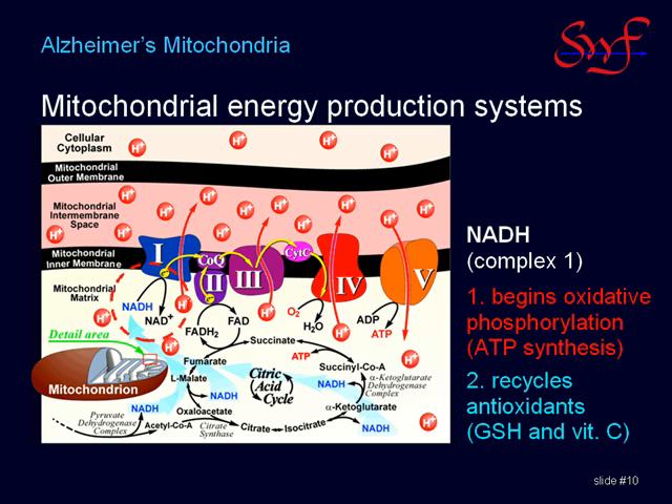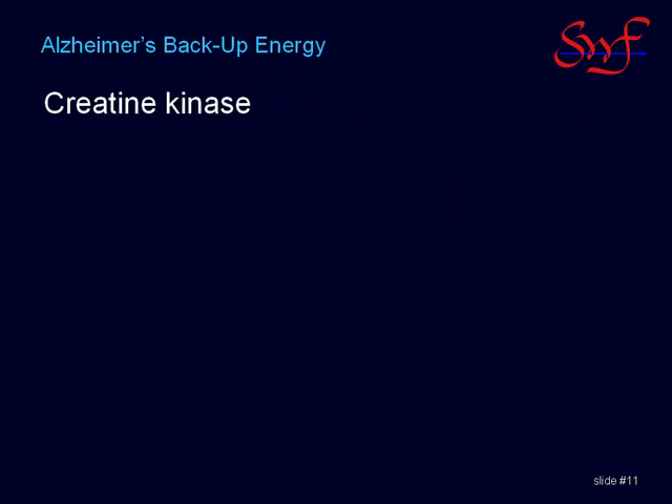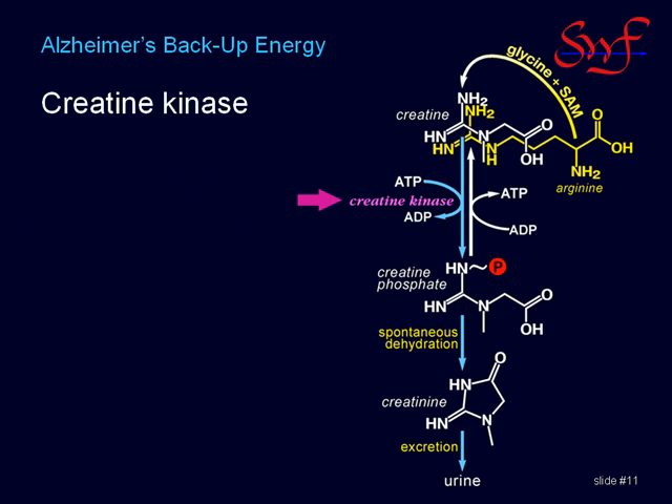Let's talk about the backup power system. Creatine kinase is a battery backup system for the cell. It is a sulfhydryl enzyme, meaning that it has an SH group at its active site, just like glutathione does. So it has the same affinity for mercury that glutathione does, but there are thousands of times more glutathione around to protect the creatine kinase from mercury inhibition.